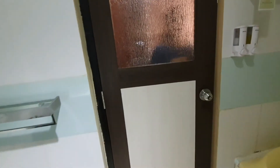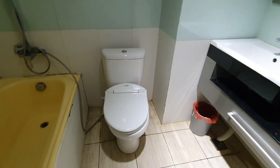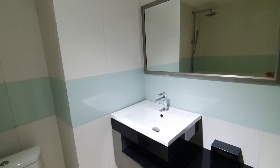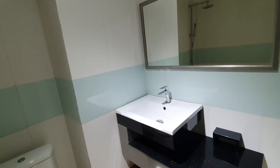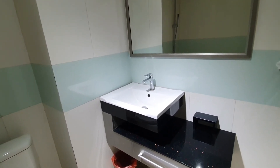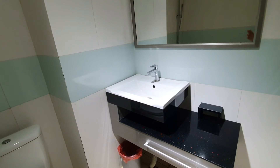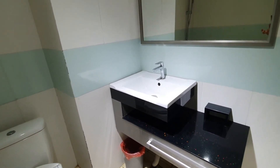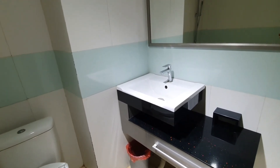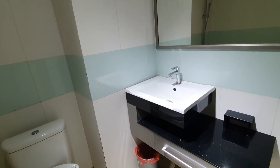Oke sahabat semua, jadi itu saja sementara review-nya untuk kamar mandi ini — ukuran 2 meter 50 kali 2 meter. Semoga ini bisa bermanfaat dan bisa jadi referensi untuk teman-teman semuanya. Jangan lupa subscribe untuk mengikuti perkembangan channel rumahku yang membahas seputaran dunia rumah, khususnya pekerjaan-pekerjaan keramik ringan dan plafon.